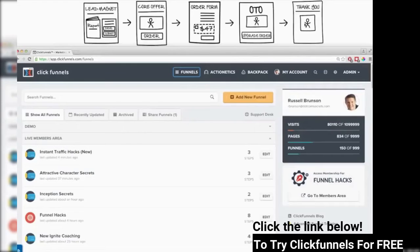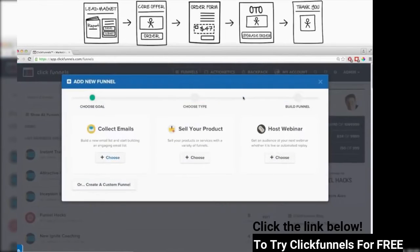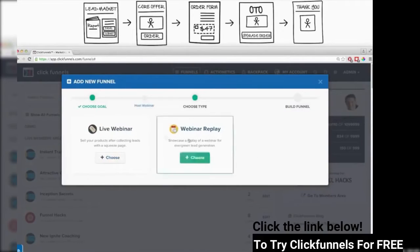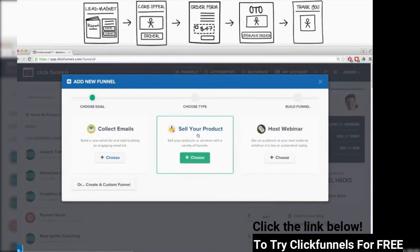I'm going to show you how we can build out this sales funnel right here inside of ClickFunnels. The first step is to click on the Add New Funnel button. When I do that, it's going to ask you what's your goal: is your goal to collect emails, sell a product, or host a webinar? Depending on which one you choose, there are different types of sales funnels you can use. For example, with Host Webinar, I can do a live webinar or an automated webinar replay.